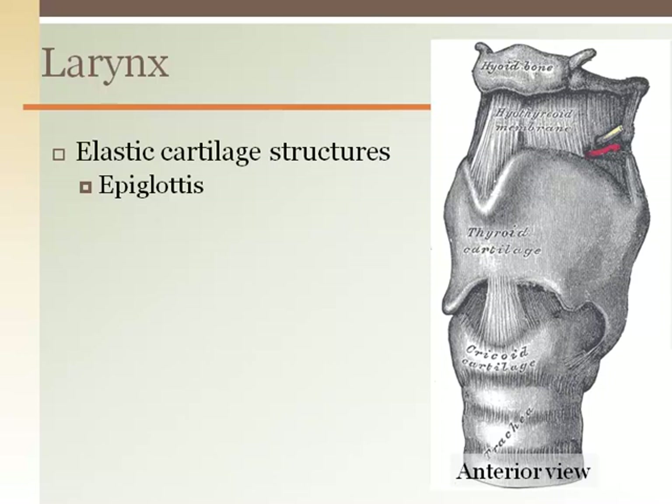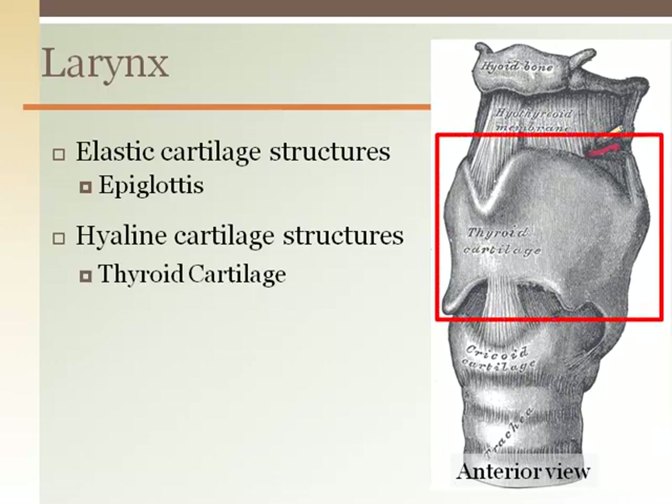The other structures of the larynx are made of hyaline cartilage, which is stronger and more rigid. The largest hyaline cartilage structure is the thyroid cartilage that makes up our Adam's apple and is shaped like the bow of a ship or a plow.